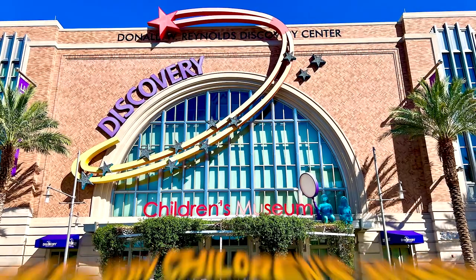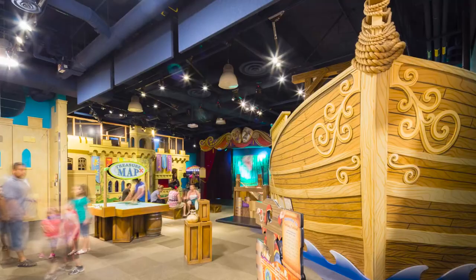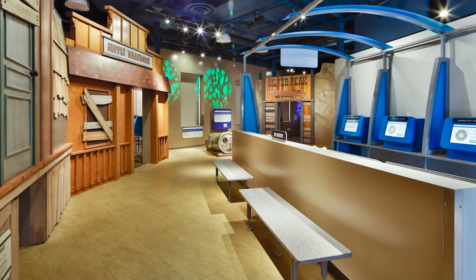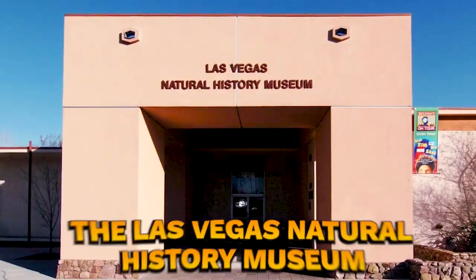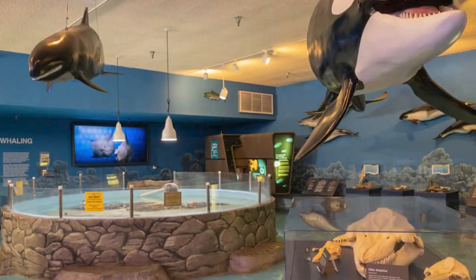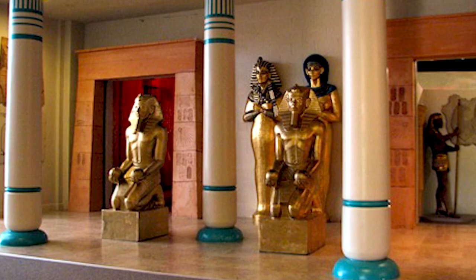Number four: Discovery Children's Museum. This hands-on museum offers a range of interactive exhibits focused on science, art, and culture — perfect for kids to learn and play. Number five: the Las Vegas Natural History Museum. This museum features exhibits on dinosaurs, marine life, and the history of Las Vegas.